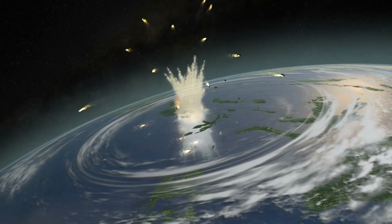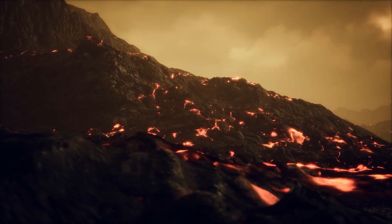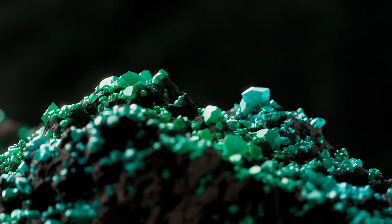Usually the most common way you can find peridot is between basalt rock. These rocks are created inside a volcano and when it erupts the material comes out and hardens, so that is the reason you can find peridot inside them.